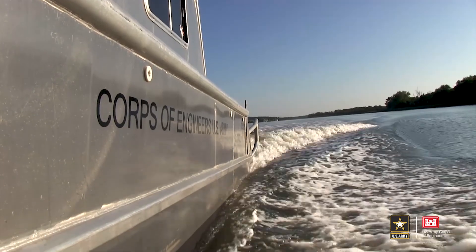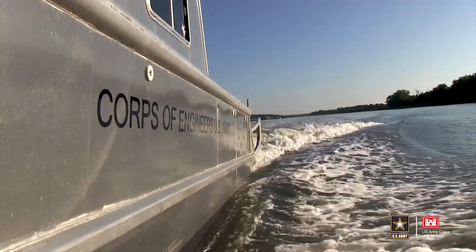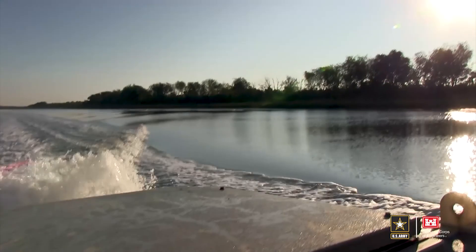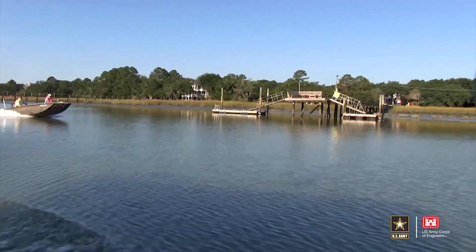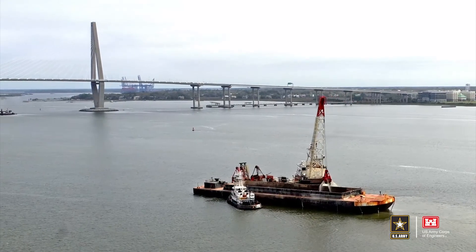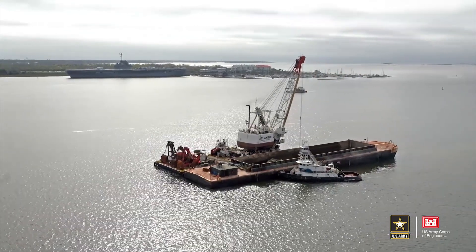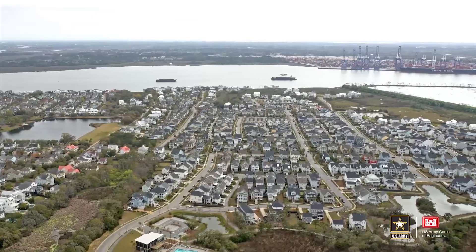Army Corps of Engineers Charleston District is responsible for over 300 miles of federal channels in South Carolina. Our waterway reaches all the way from Port Royal near Georgia all the way up to Little River in North Carolina. It is our responsibility to maintain depths along that waterway for commercial and recreational purposes. We also have ports that we deal with, Charleston being the top priority, and then Georgetown and Port Royal.